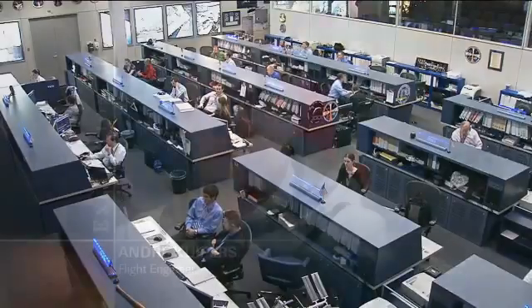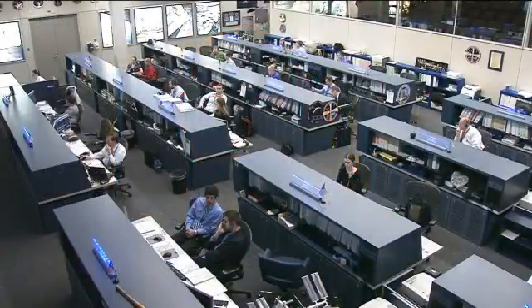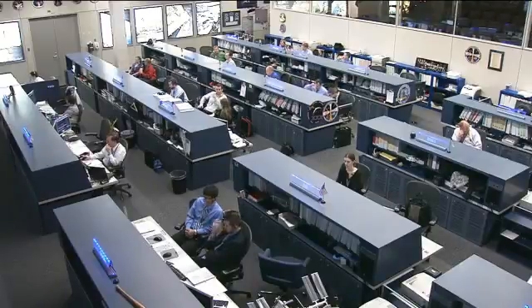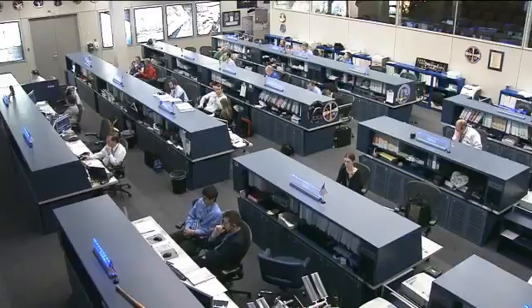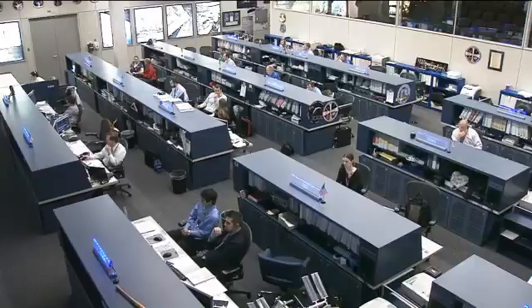European Space Agency astronaut Andre Kuipers started his day working on the HTV hardware command panel, a control panel onboard the station used to monitor the vehicle health status of the Japanese HTV-3 cargo ship once it's launched later this year to deliver supplies to the International Space Station. He was also working with the VO2Max today, a system used to evaluate the astronaut's maximal oxygen uptake and their general respiratory performance before, during, and after long duration space station missions.